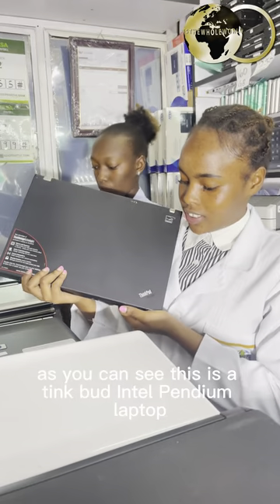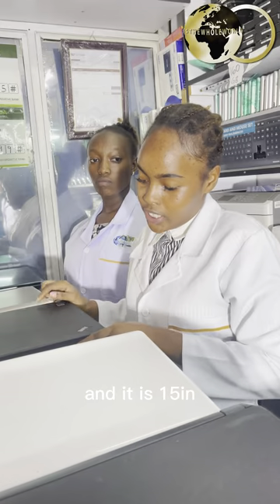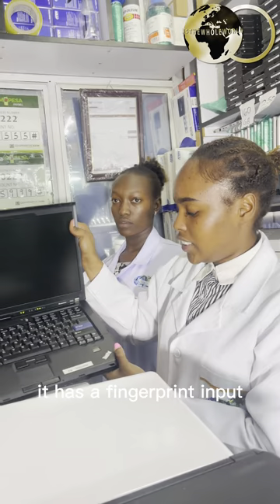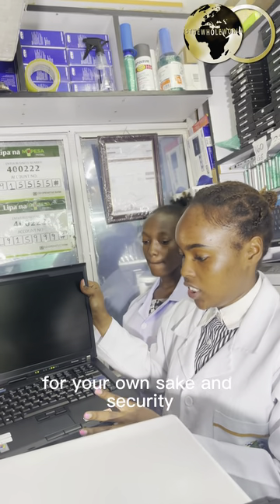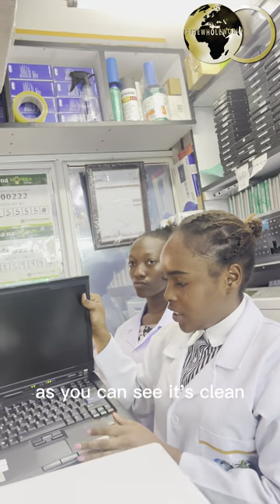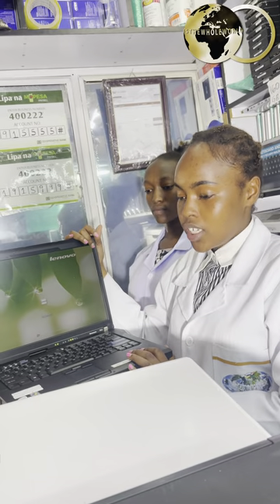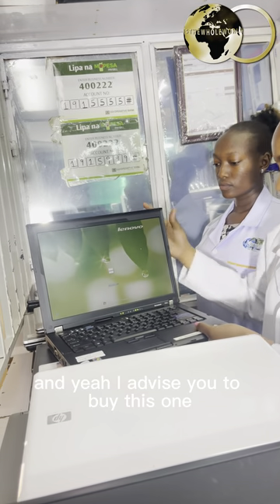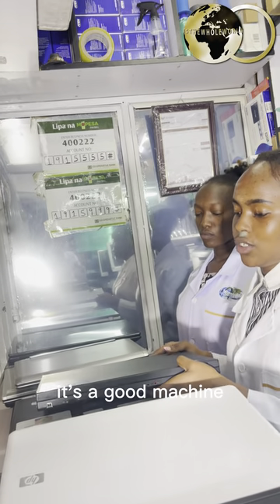As you can see, this is a ThinkPad Intel Pentium laptop — 15-inch — with a fingerprint input for your own security. It has a nice keyboard, it's clean, the hard drive is 350GB, the RAM is 1GB, and the speed is 1.06GHz. I advise you to buy this one — it's a good machine.